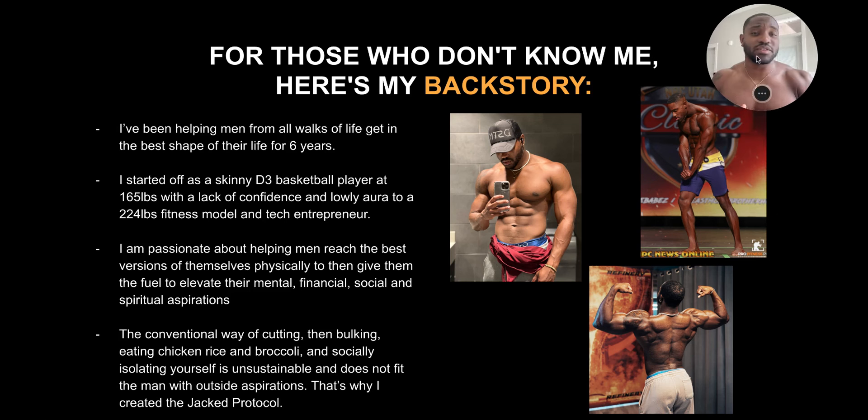For those of you that don't know me, here's my backstory. I've been helping men from all walks of life get in the best shape of their life for six years. I started off as a skinny D3 basketball player at 165 pounds with a lack of confidence and a lowly aura — when I went in rooms, nobody really paid attention. I turned into a 224-pound fitness model and tech entrepreneur. I'm passionate about helping men become the best versions of themselves physically to give them the fuel to elevate their mental, financial, social, and spiritual aspirations. The conventional way of cutting and bulking and eating chicken, rice, broccoli four to six times a day is not sustainable, and it does not fit the man with outside aspirations. That's why I created the Jack protocol.